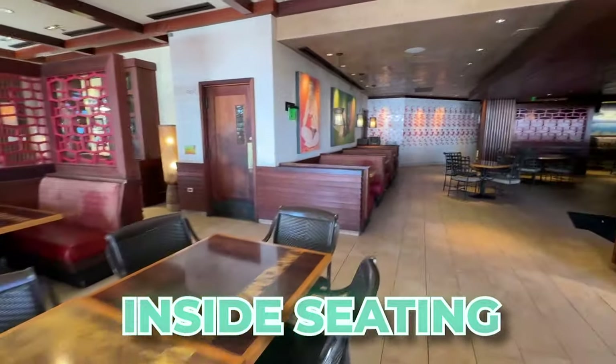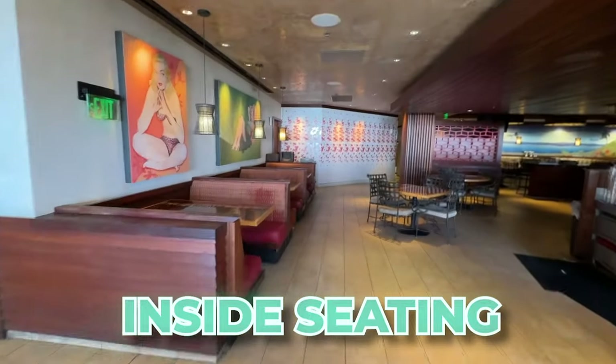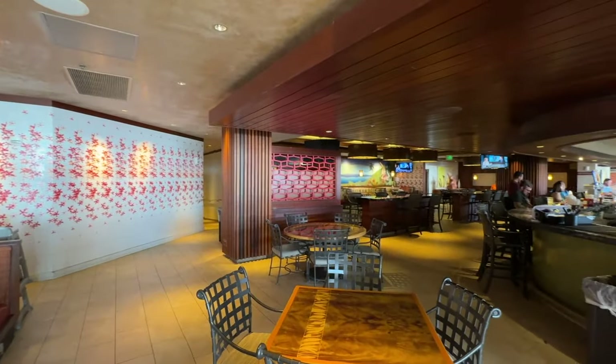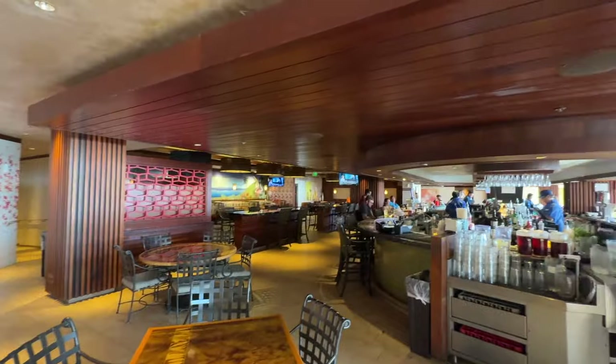For dinner, Tropics Bar and Grill can get quite busy. There's additional open seating in the back section, though that area doesn't have the ocean view. They also have a full bar.